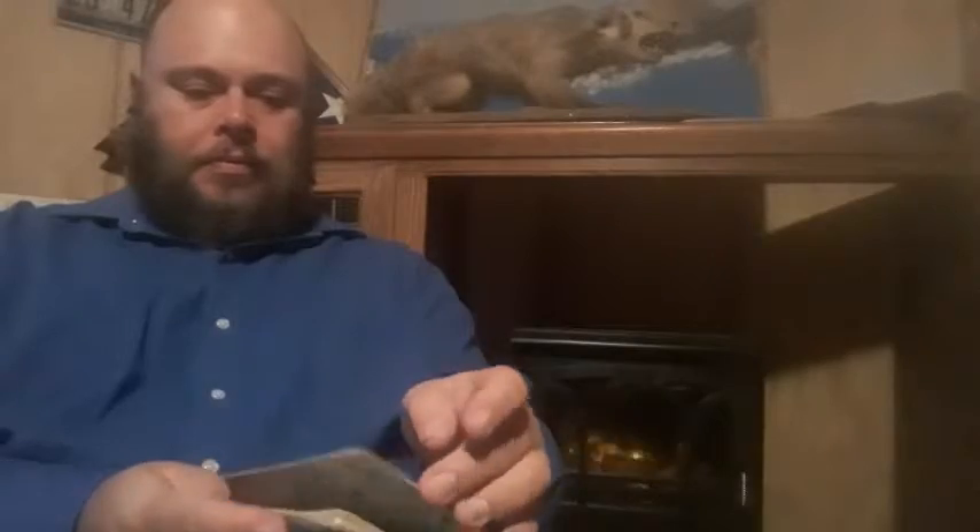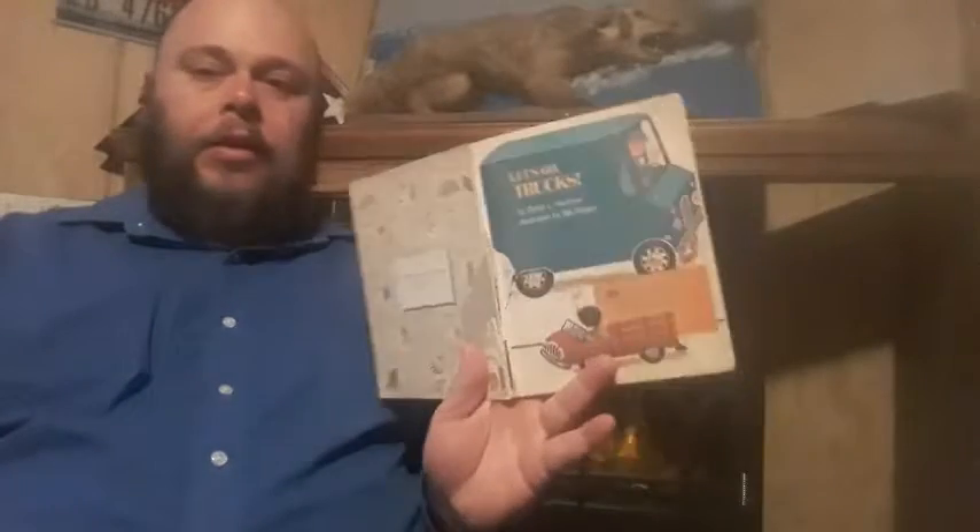Hey everyone, this book is called Let's Go Trucks, and this is a little golden book for those of you that are familiar with that series. This book is from Golden Press and Western Publishing Company Incorporated, and they're out of Wisconsin.